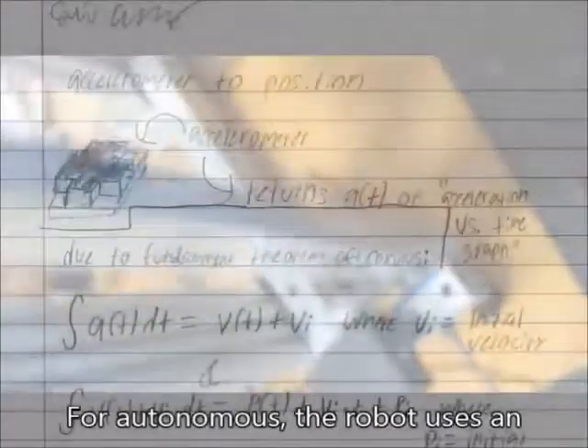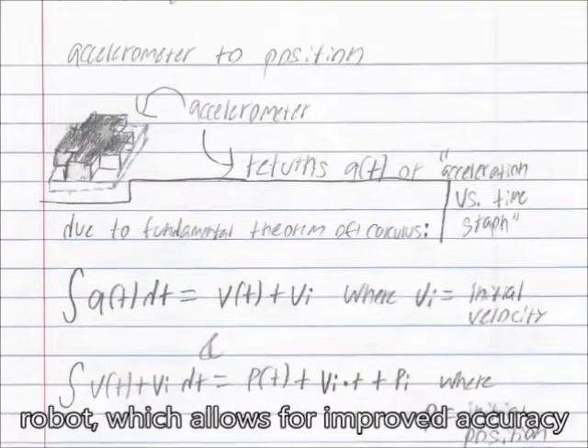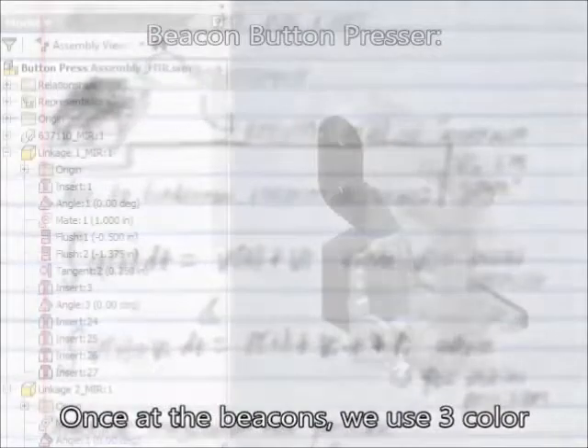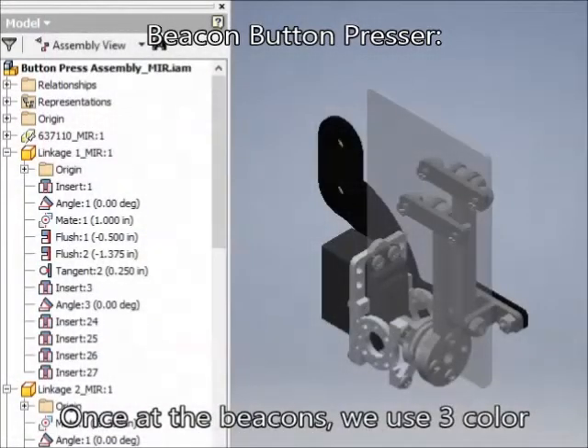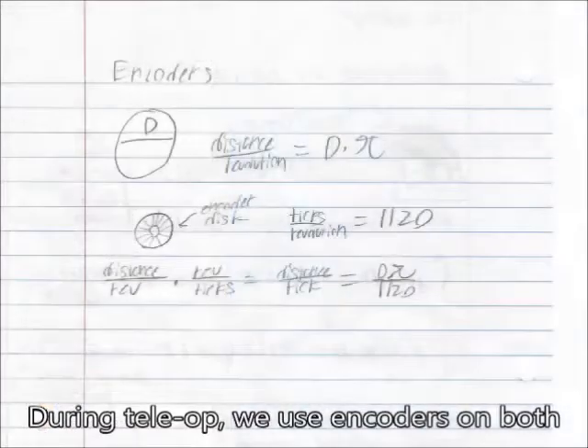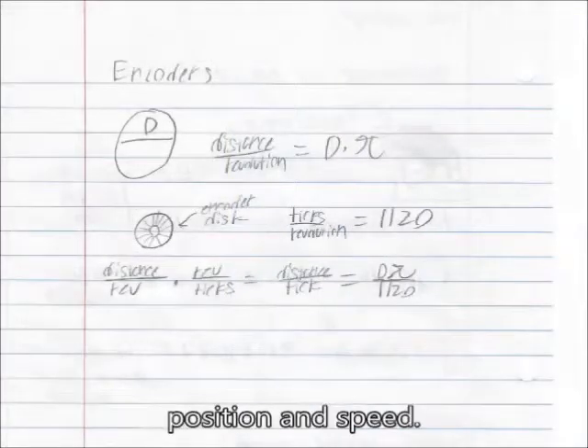For autonomous, the robot uses an accelerometer to detect the position of the robot, which allows for improved accuracy and robot movement towards the beacons. Once at the beacons, we use three color sensors for alignment and for deciding which button to push. During tele-op, we use encoders on both the lift and the drive train to control position and speed.